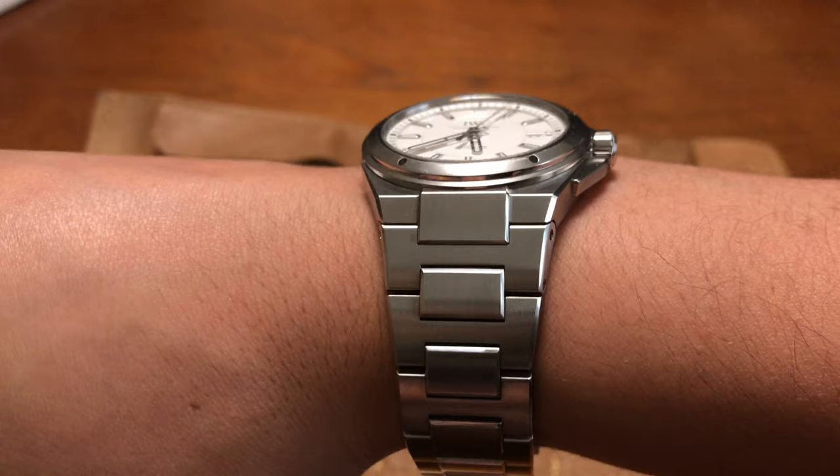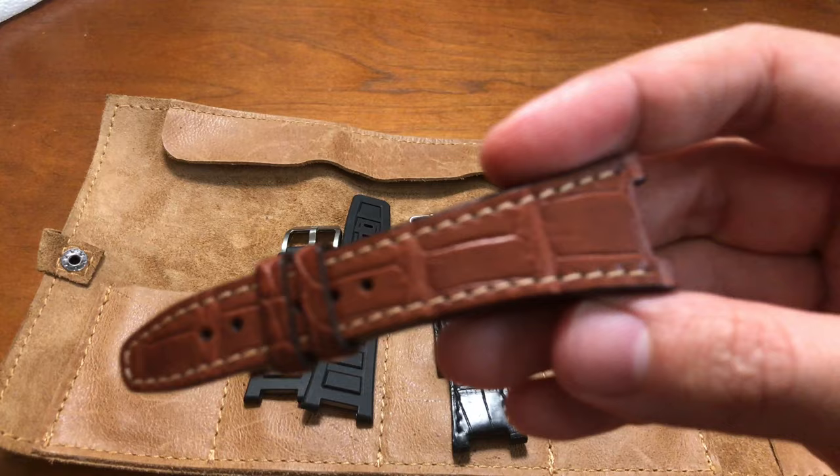This is very similar to a Patek Nautilus, because those are integrated bracelets. All the famous Genta designs pretty much. So if you don't like integrated bracelets, you're probably not going to like this watch. I've sort of succumbed to the fact that integrated bracelets are a little bit of a hassle when you want to switch, but when you have a watch this popular, you can always find third-party alternatives.